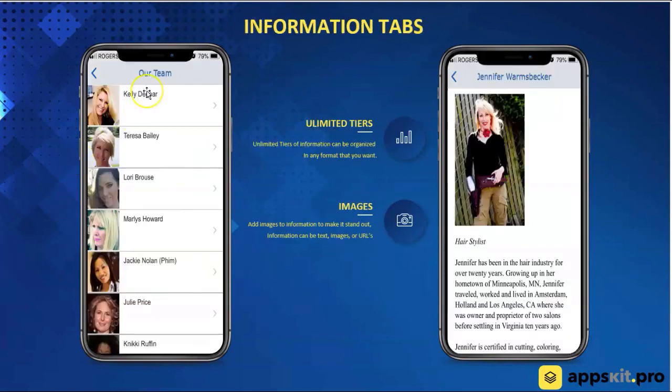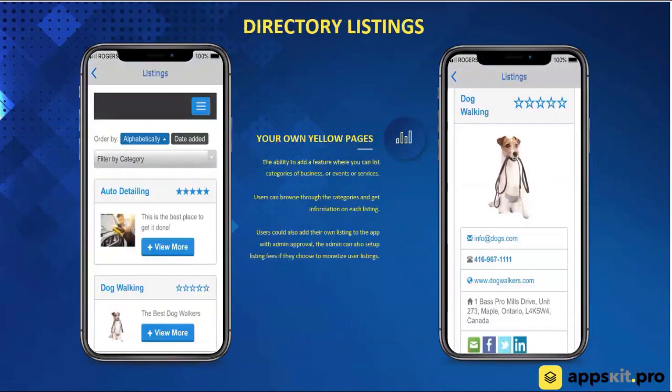We've got information tabs — you can set up information on your team, have some imaging there and some information. And directory listings — we've got a way to enable having almost like a yellow pages type of feature in the system, and we actually call it the yellow pages. You're able to have multiple businesses listed, people will be able to click on them, check out the business, and provide ratings and comments posted right inside of the app.